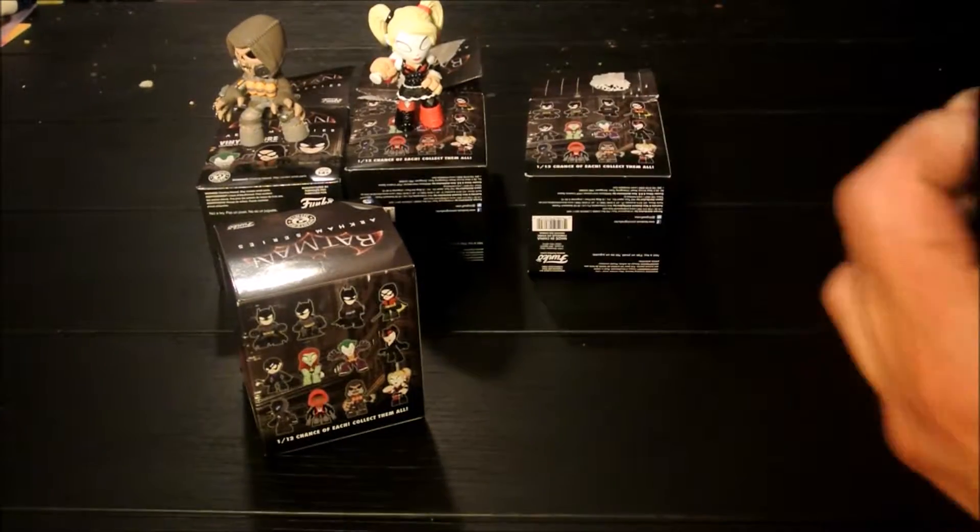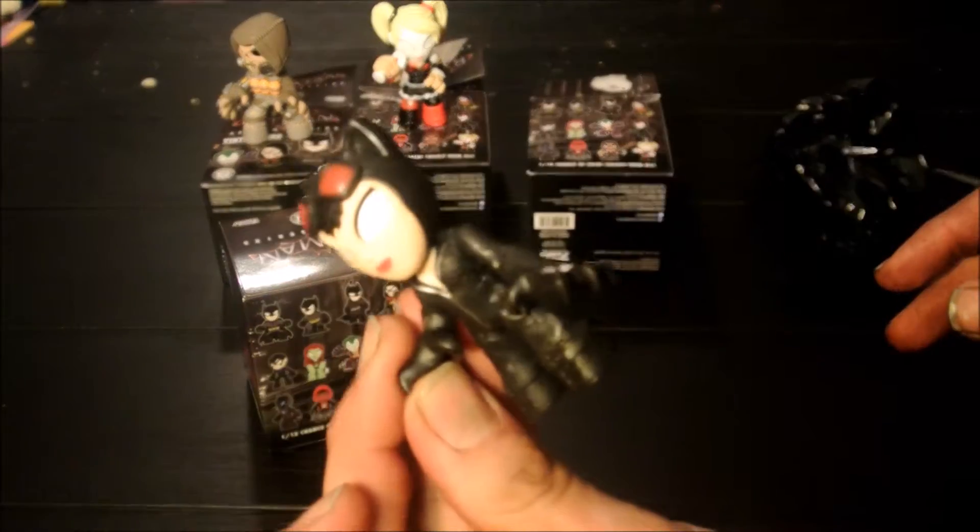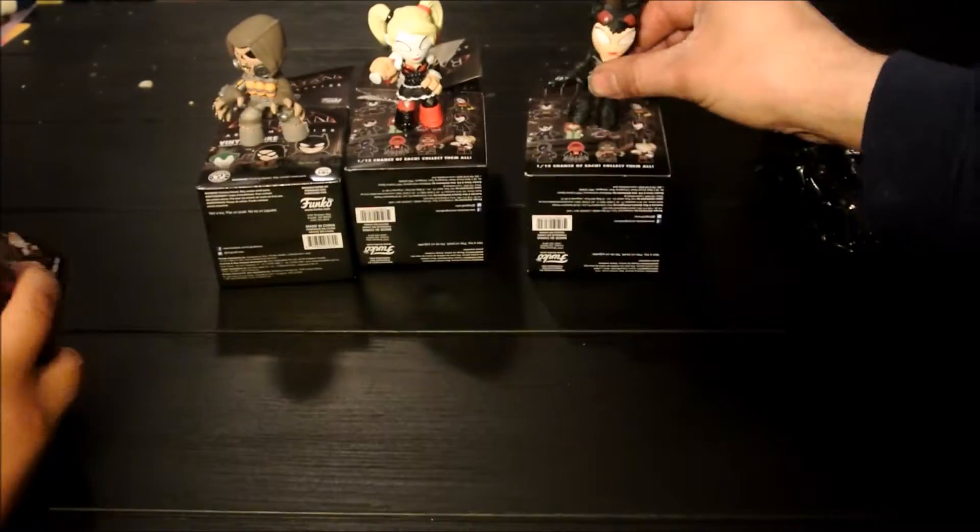I'll go for another one — number three. Please not a repeat. Please not a repeat. Catwoman! Wow, yay. All right, we're doing really good today.